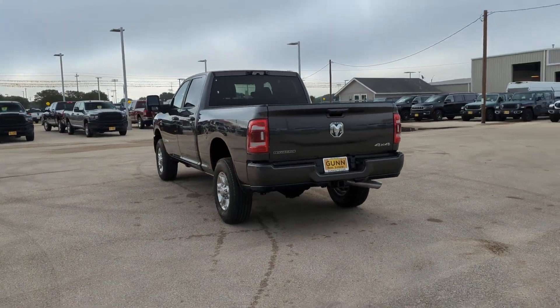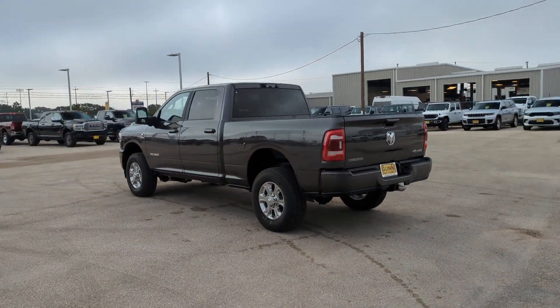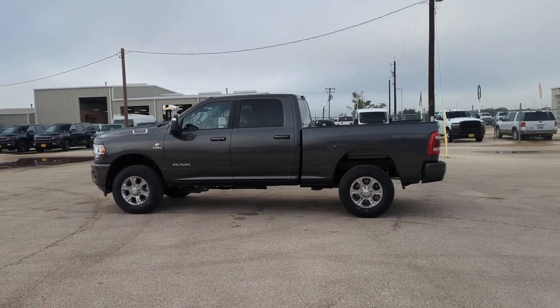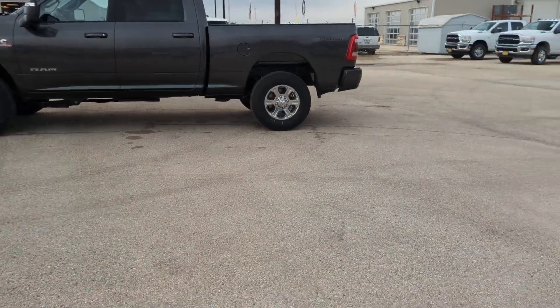Backup camera, aluminum wheels, Bluetooth connection, blind spot monitor. Attack your projects with the strength and power that leaves no room for doubt. Drive the Ram 2500.